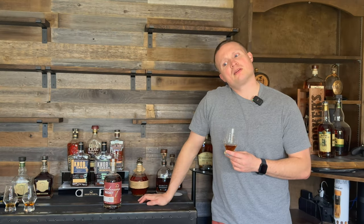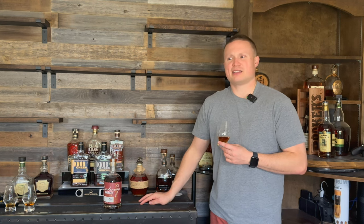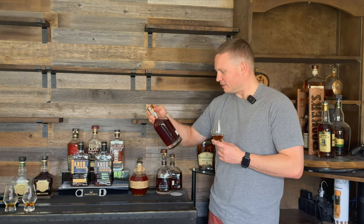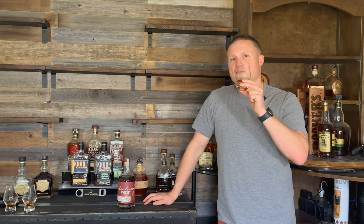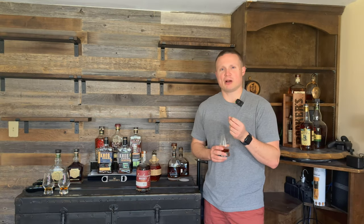It's definitely got the Sherry wine finish on there, but it almost has like a single malt note to it, which is quite strange because it says it's a high rye bourbon finished in those Sherry casks. I'm going to have to unpack this one a little bit more. Pretty much the same nosing coming out of the glass as out of the bottle. It's got that Sherry wine influence up front, but then it moves into almost single malt Scotchy notes once you get through that little bit of sweetness.